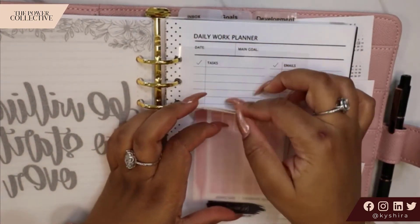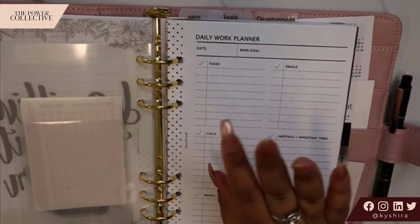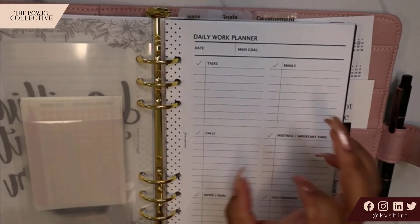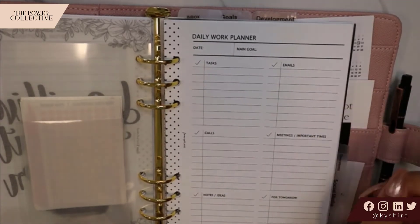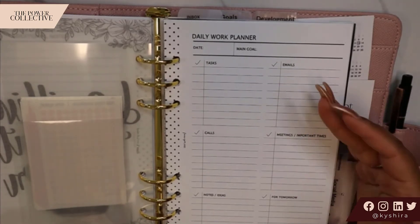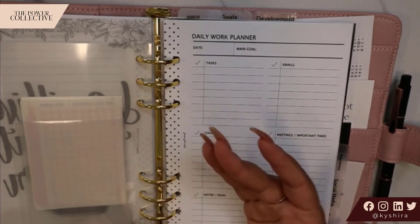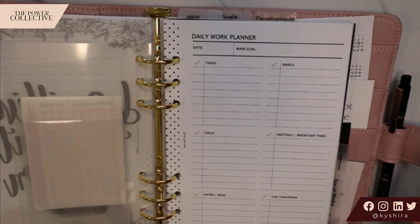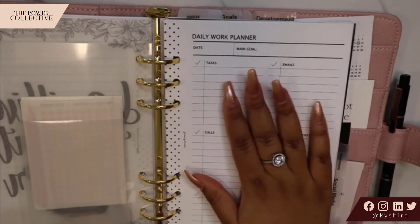In this section we have a daily work planner, also from Fancy Plans. This is a new insert where now for each day, as needed, I can map out specific things that need to get done — emails, calls, notes, meetings, things to carry into tomorrow. How I used to do it was I would have my planner open to my priorities section every day and just make a to-do list for the day based off of that. Now I have a template that I can try, so I'm excited to see how this one works.